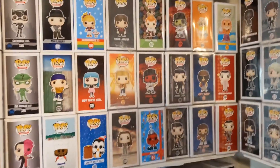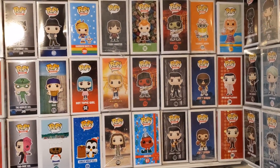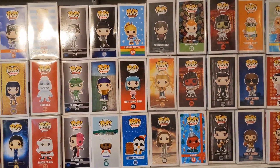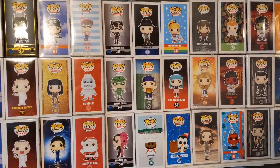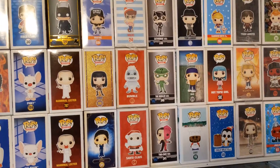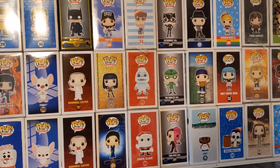Next shelf down: some Mr. Bean, Teen Wolf, The Warriors, Johnny Cash, MacGyver, Firefly, Game of Thrones, Rainbow Brite, Hot Topic girl.